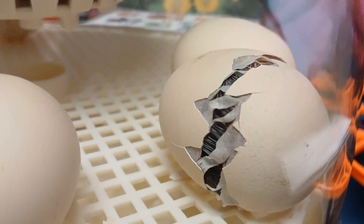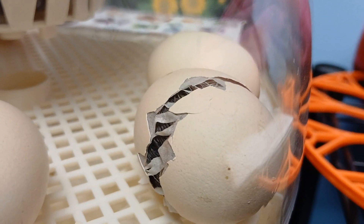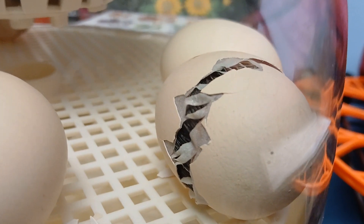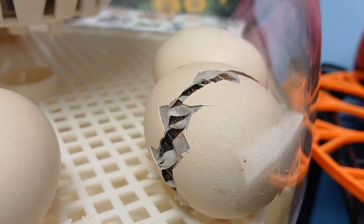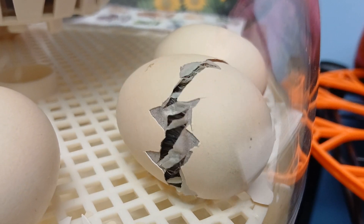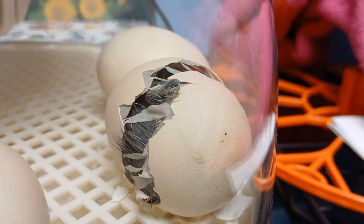It looks like somebody just cleaned the drain. Oh, there it is! Oh, come on, chick chick! So it's not actually pecking away at anything over there — it's just a push. Oh! It's moving again. Come on! Whatever...